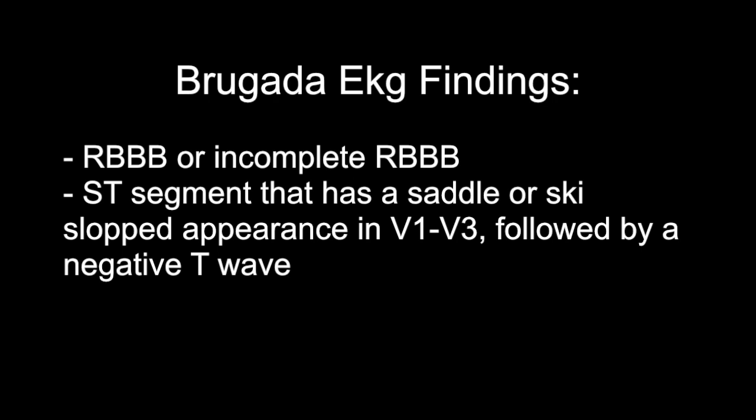Brugada syndrome is a genetic mutation of the sodium channels in the heart. This disorder can lead to irregular heartbeats in the heart's lower chamber, which are called ventricular arrhythmias. If untreated, the irregular heartbeats can cause fainting, seizures, or difficulty breathing, and a lot of times this happens at night.